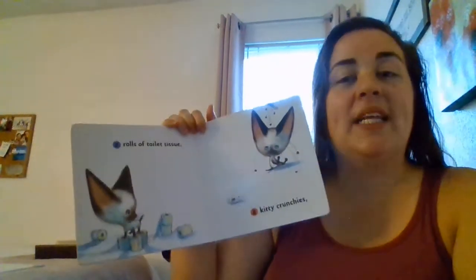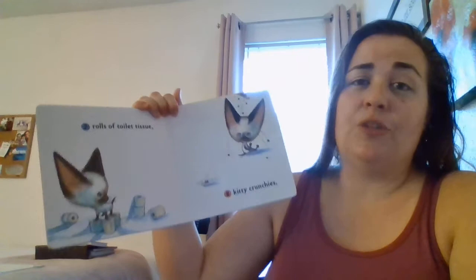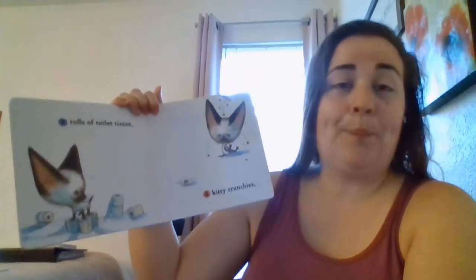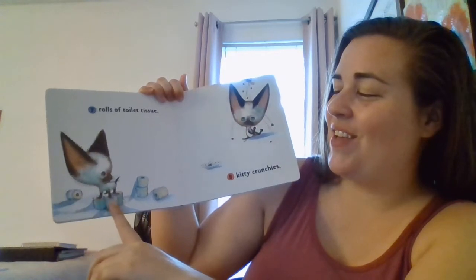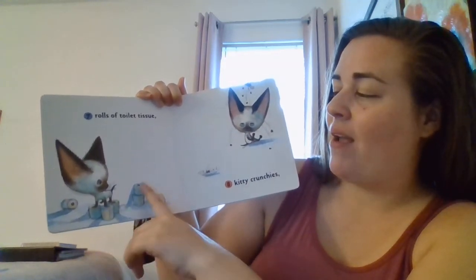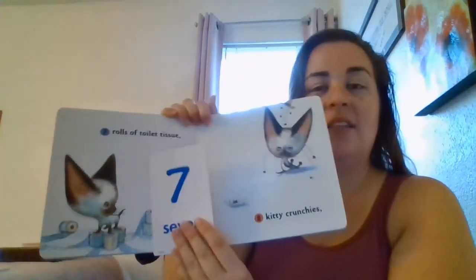Seven rolls of toilet tissue. Now, this is what Miss Megan needs — I need more tissue toilet paper. One, two, three, four, five, six, seven. Seven rolls of tissue paper. Good job, guys.